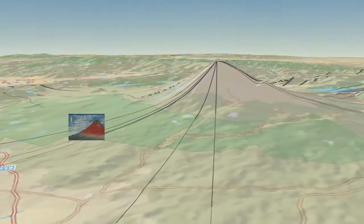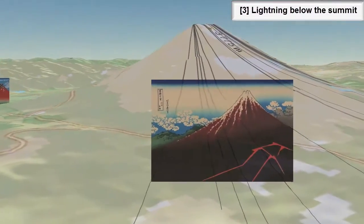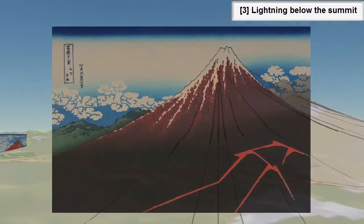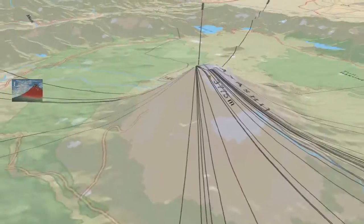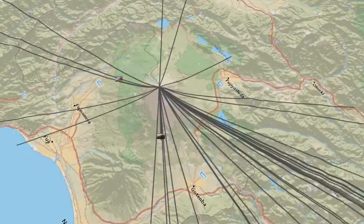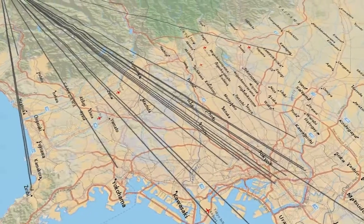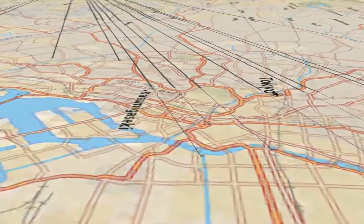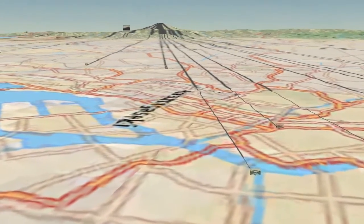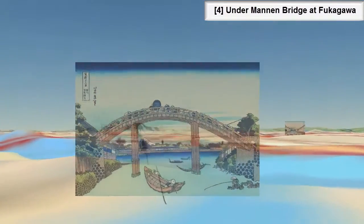The third one is called Lightning Below the Summit, or sometimes the Rainstorm Below the Summit. We have a bit more background landscape to line up here, so we can maybe get a slightly better location, but it's still just a guess — mostly the size of Mount Fuji in the painting helps. The fourth one is over in what is modern-day Tokyo, and we're lucky because we have a bridge name — Manon Bridge — and we can find it and get that lined up very well.